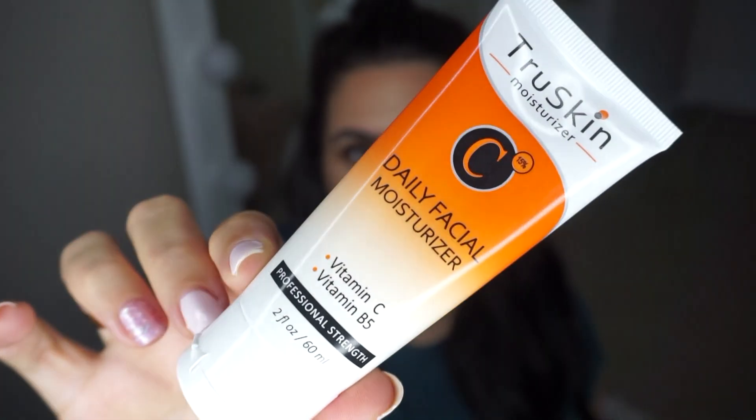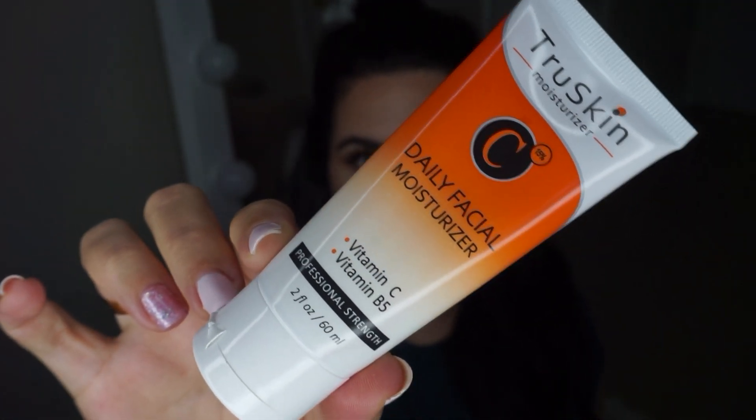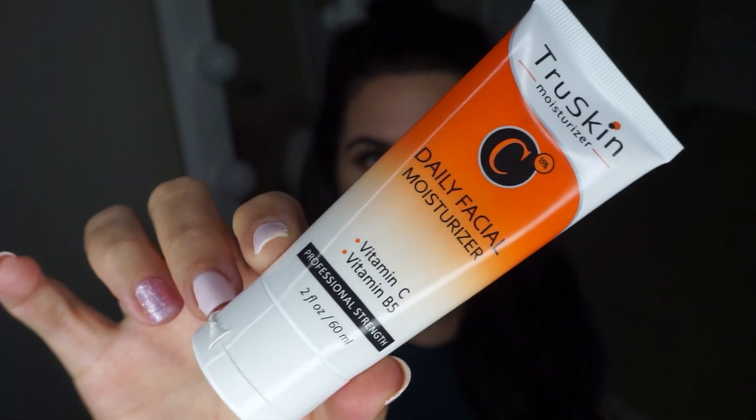Moisturizer is probably one of the most important steps. It's also a good idea to get a moisturizer with SPF — this one does not have SPF. This is the True Skin Daily Facial Moisturizer, the same brand as the Vitamin C serum, and it can be used daily — morning, night, and under makeup as well.